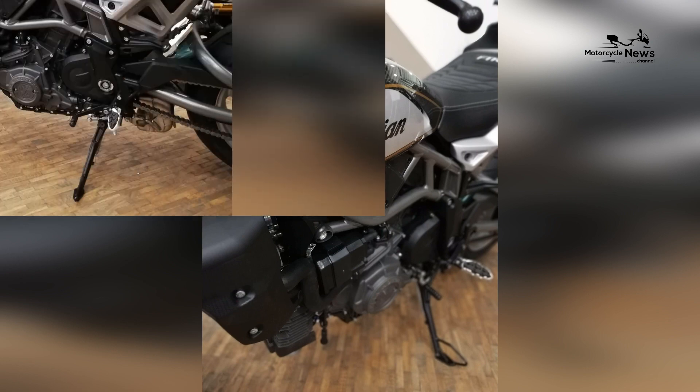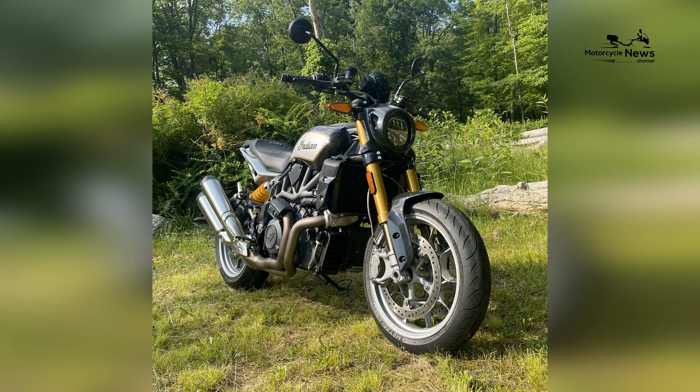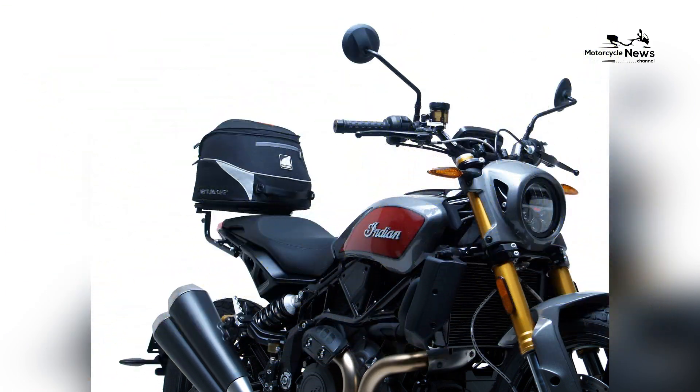For those seeking a motorcycle that seamlessly marries racing aesthetics with cutting-edge technology, the Indian FTR R Carbon remains a compelling choice, embodying the spirit of speed, precision, and innovation on the streets.